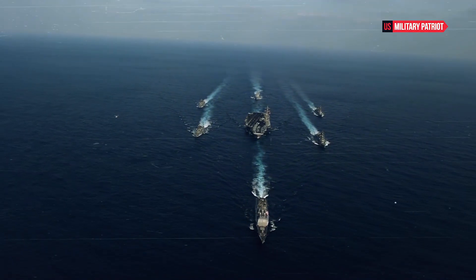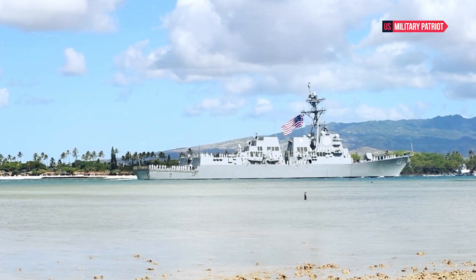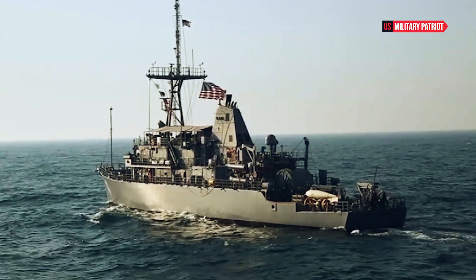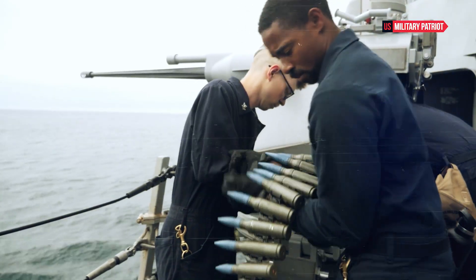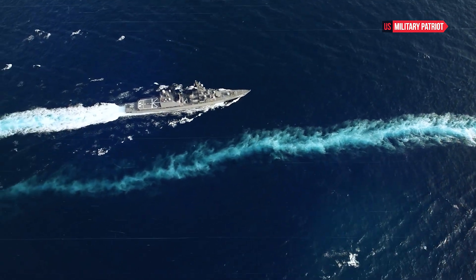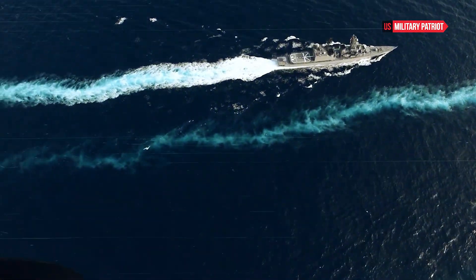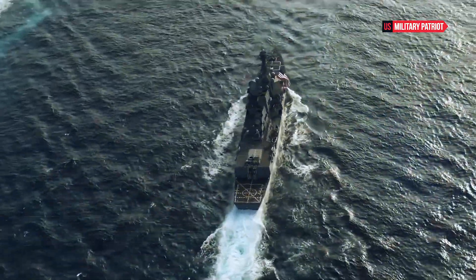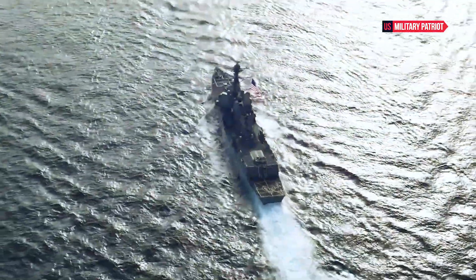The power of the USS Ross is not only about its armament, but also its propulsion system. The ship is powered by four gas turbine engines, providing it with the speed and maneuverability necessary for effective operations. These engines allow the USS Ross to reach speeds of up to 30-plus knots, making it highly agile and capable of responding rapidly to changing tactical situations.